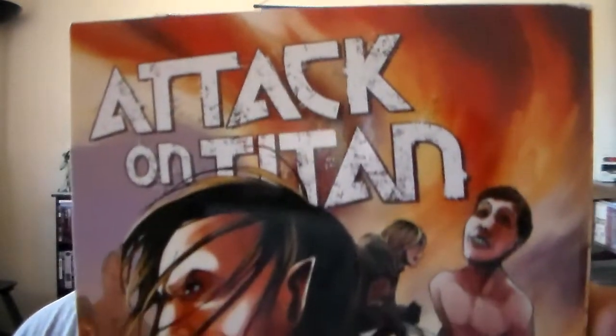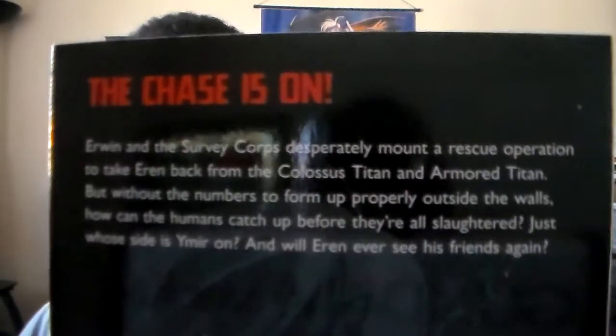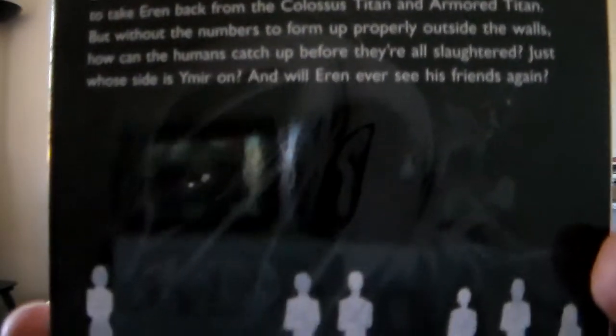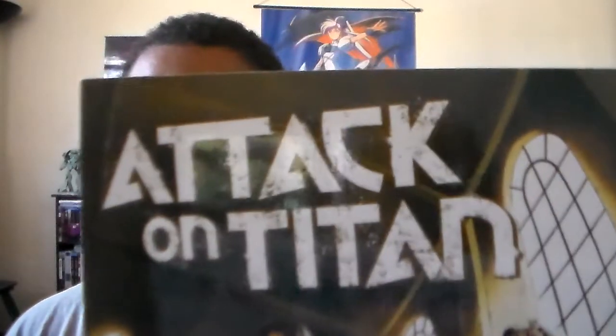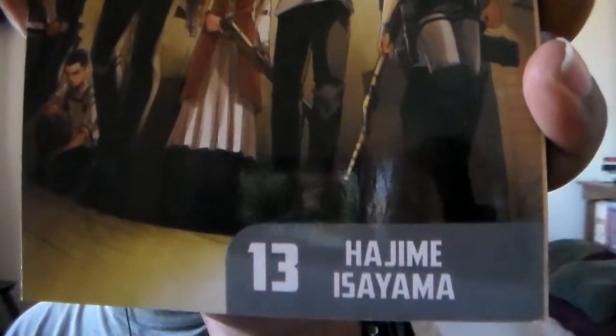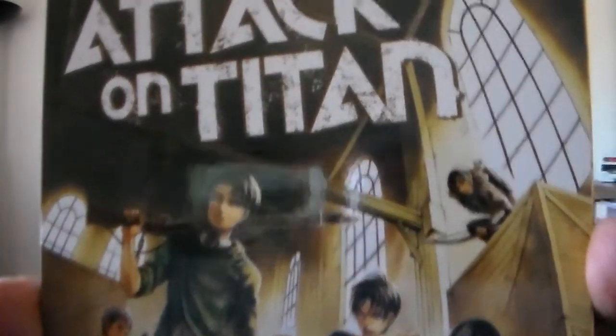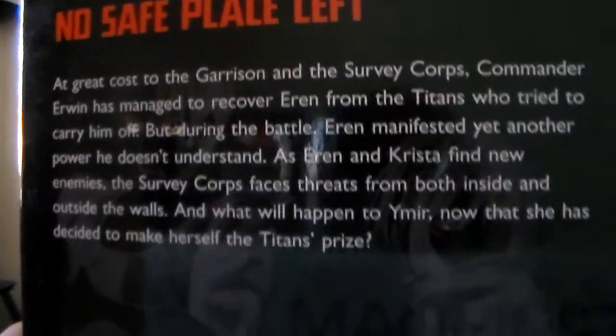Here's the back. Here is volume 12, and here's the back. Here is volume 13 — another very nice cover. All the covers on the whole series in general are pretty nice, pretty cool. I like the use of colors — very detailed.